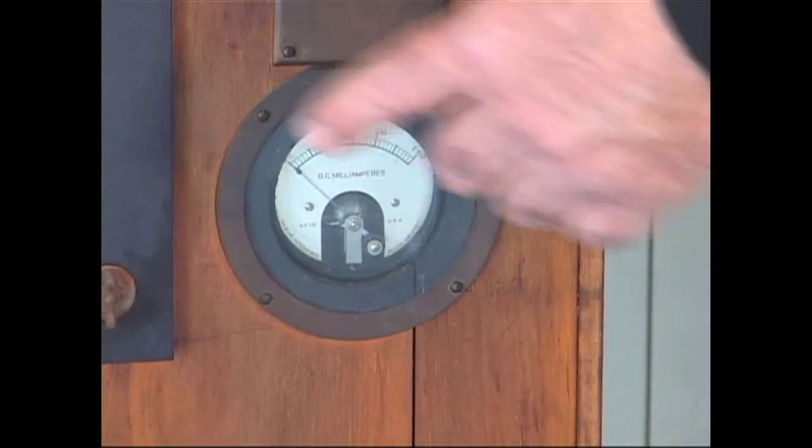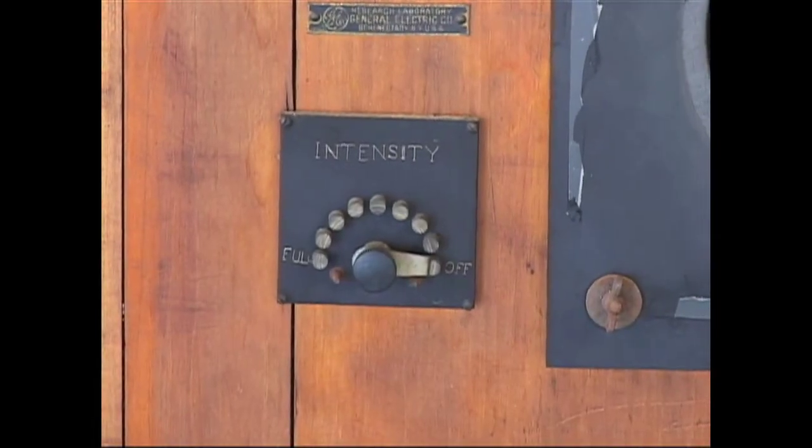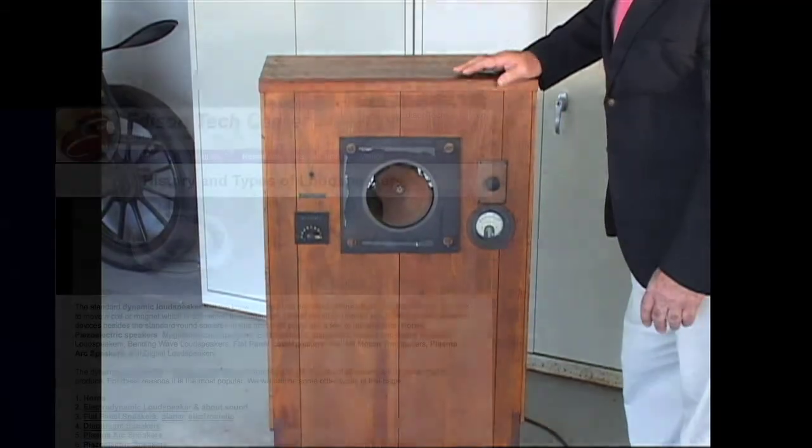This is an ammeter here, and this is an intensity switch over here that goes from off to full. This is a paper cone that vibrates and amplifies the vibration of the noise itself.